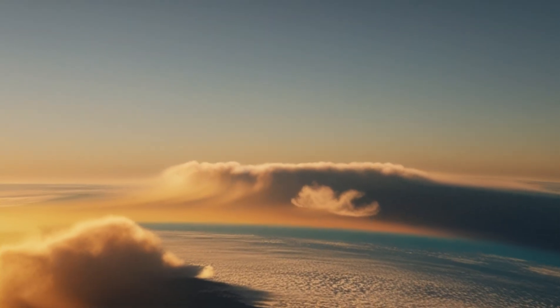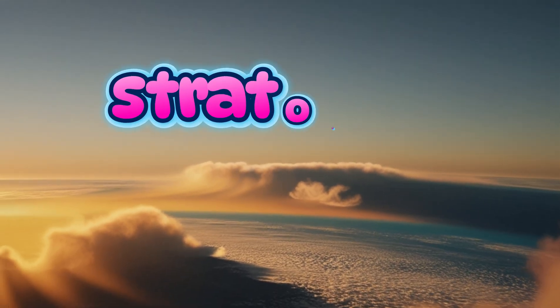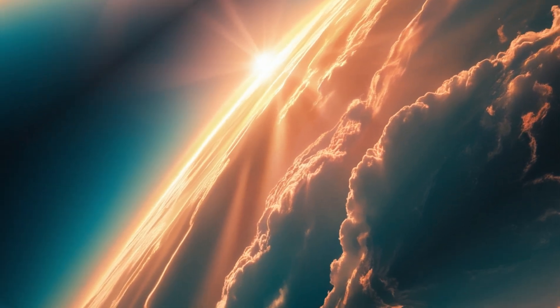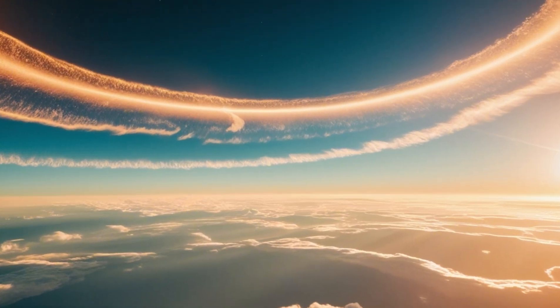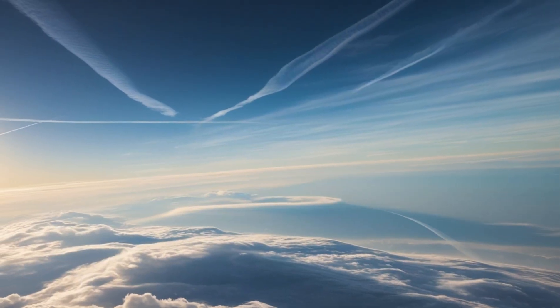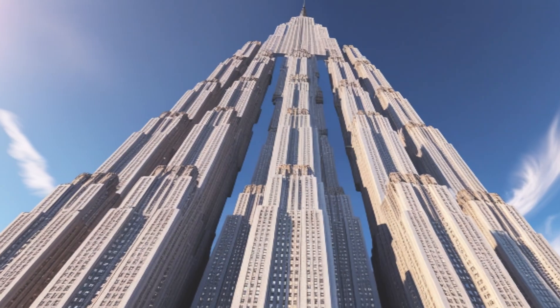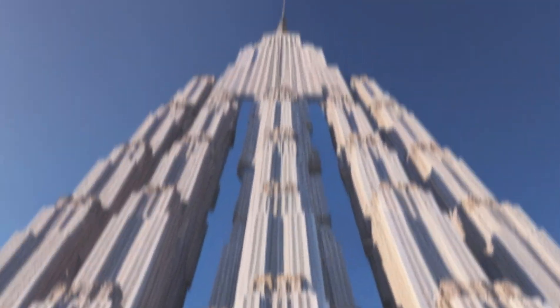The next stop in our atmosphere is the stratosphere. This is where you'll find the ozone layer, which acts like a superhero shield protecting us from the Sun's harmful rays. The lower stratosphere is where jet planes love to cruise because it's super smooth way up there. The stratosphere stretches from 12 to 31 miles above the Earth — that's like stacking over 60 Empire State Buildings on top of each other.